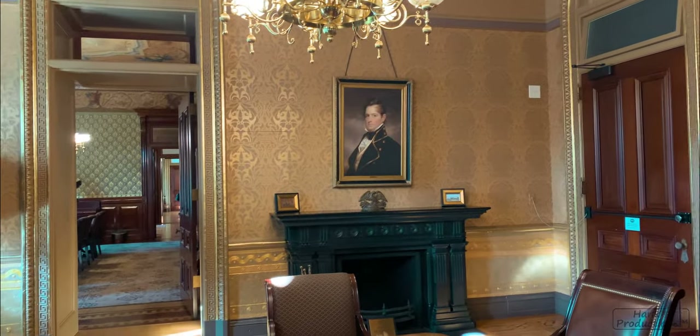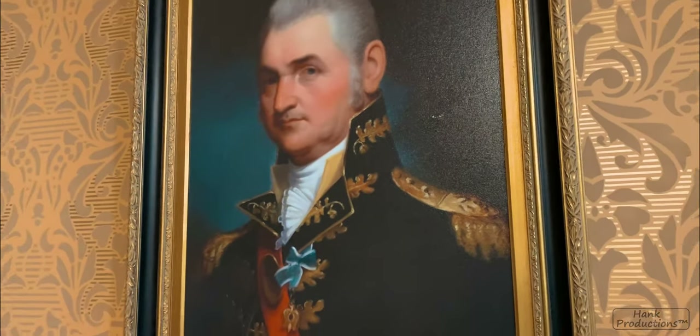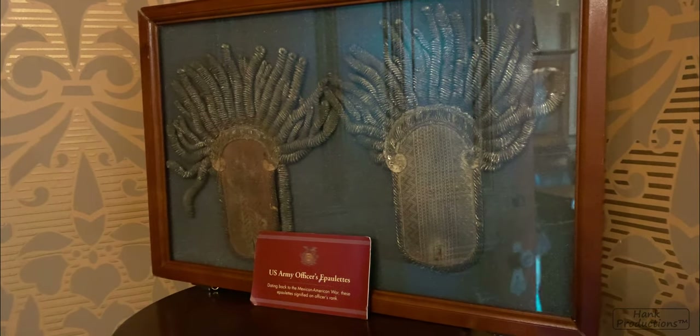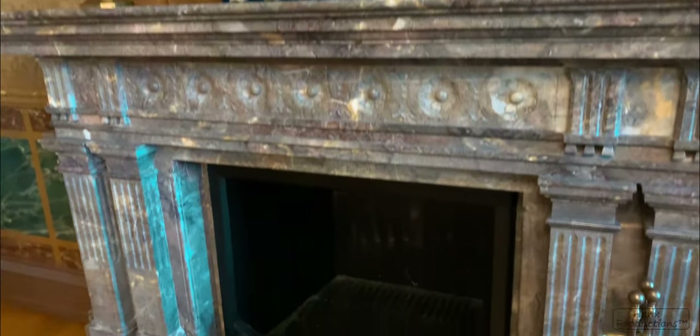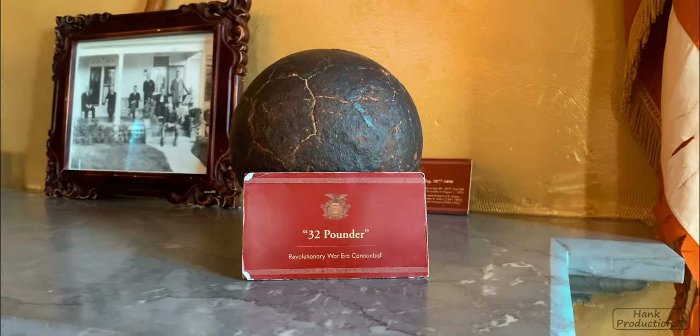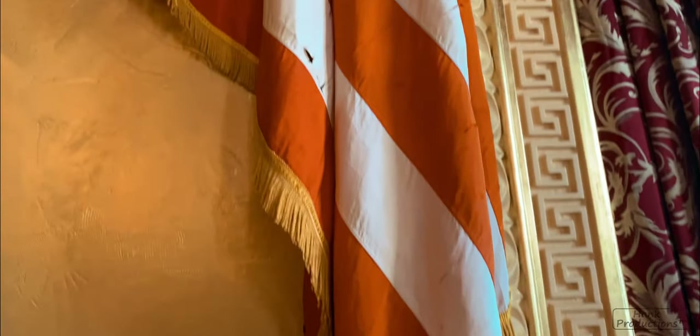The epaulets worn by this officer date back to the Mexican-American War in 1846 and are casually on display in one of the office rooms. Other wartime artifacts include a 32-pounder Revolutionary War-era cannonball and an American flag that was salvaged off the battlefield.